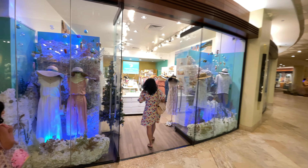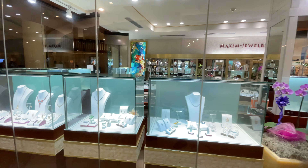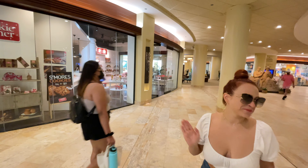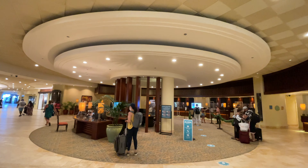There's a clothing shop here, a jewelry store, and the Cookie Corner store for all your cookies. Right in the center you will see the registration and reception area.